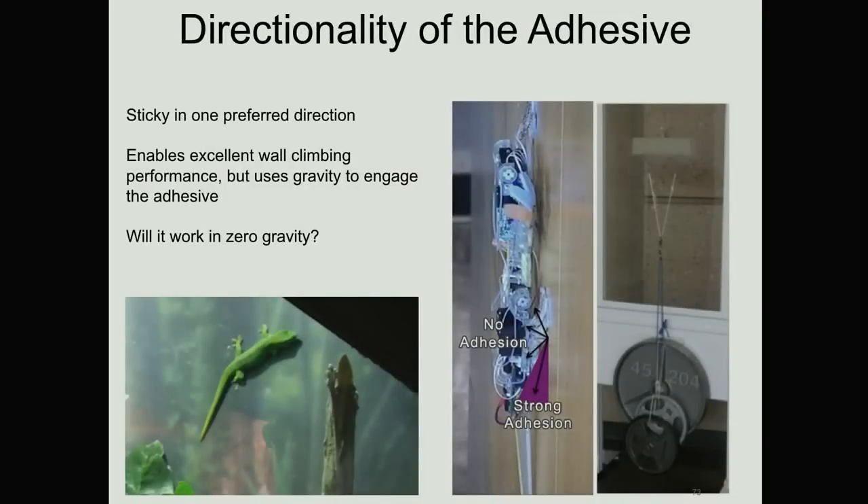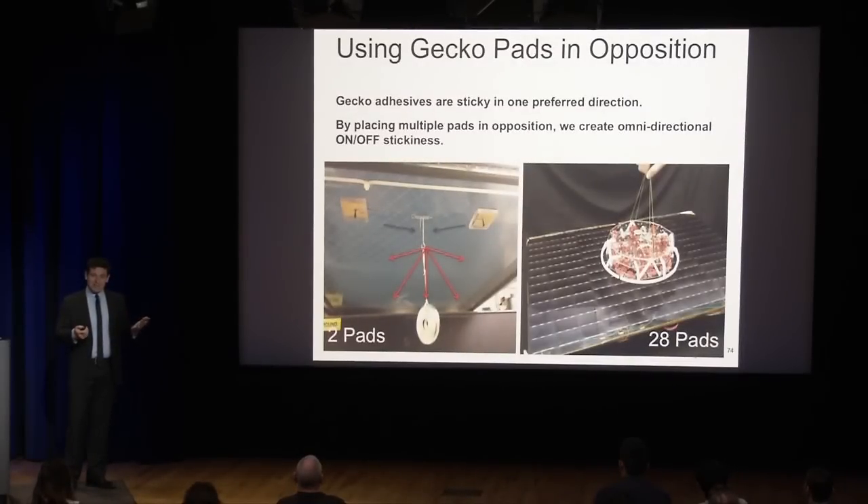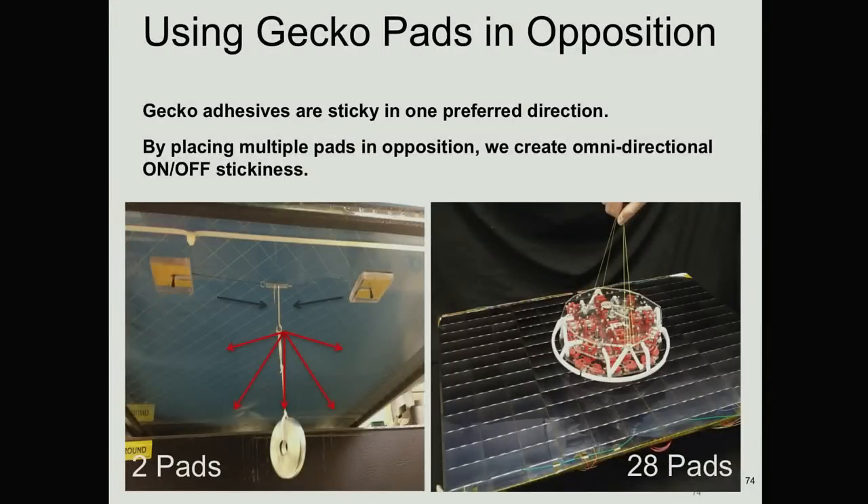We have to do a trick if we're going to get it to work in zero gravity in space — and it's the same trick a gecko does. If a gecko is sideways on a wall, it orients its feet so that gravity is pointing in the preferred direction to make their feet sticky. If they flip upside down to go head first down the wall, they actually rotate their feet again so they're in the preferred direction, so gravity turns the stickiness on. The first person to observe this, or at least the first person to write it down, was actually Aristotle in one of his books — so I got to cite Aristotle in my PhD thesis, which I thought was great. We use that trick to our advantage the same way we do with the microspines. Put two gecko pads in opposition, squeeze together, and you've got an adhesive anchor that can support loads in any direction.